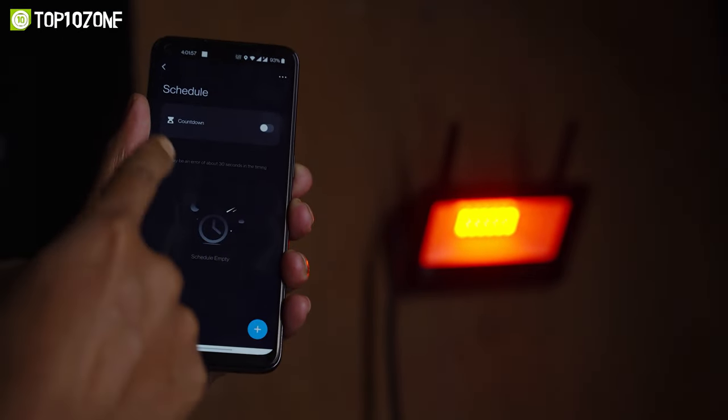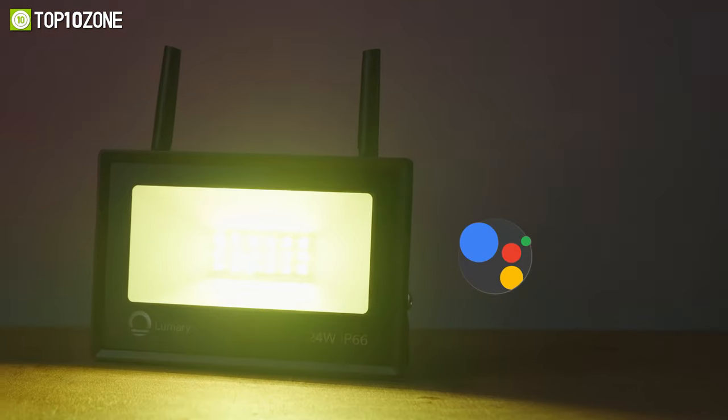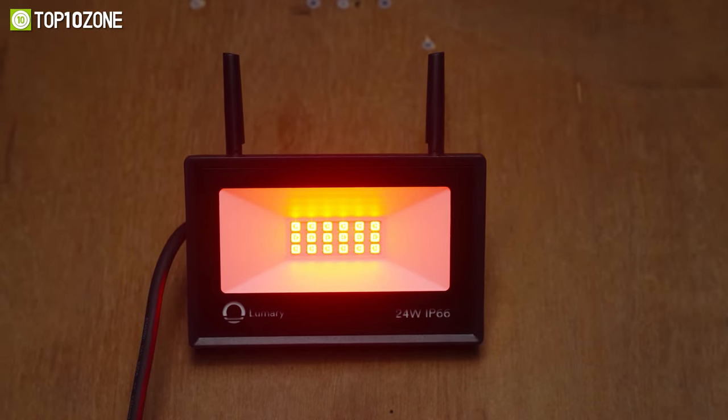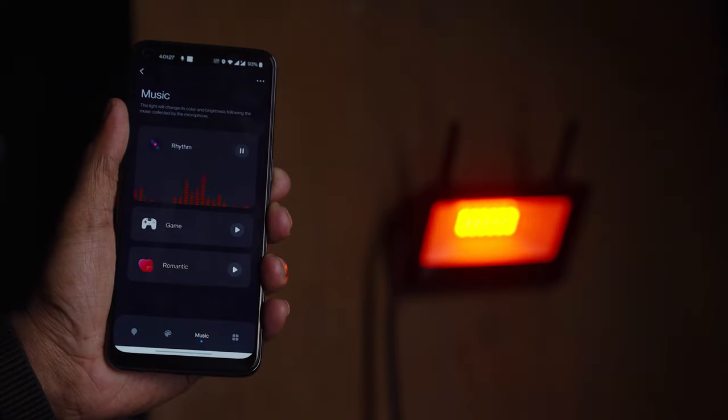You can turn the smart floodlight on and off on a schedule. The app supports Google Assistant and Alexa, so you can control when it lights up and what color it emits with your voice command.